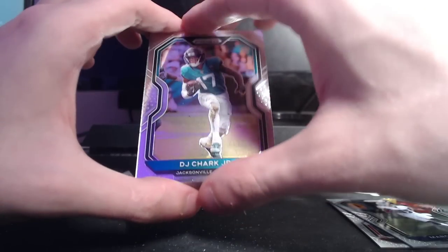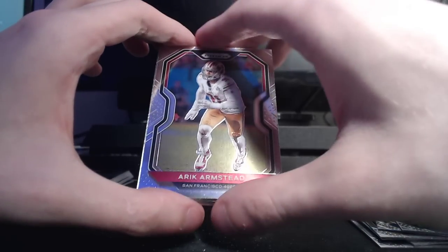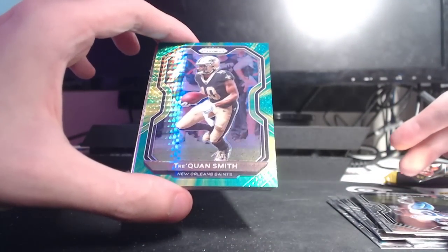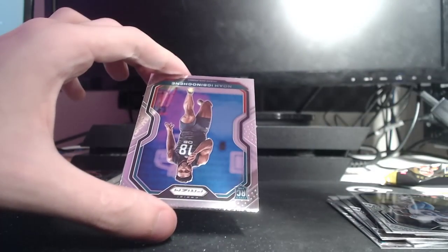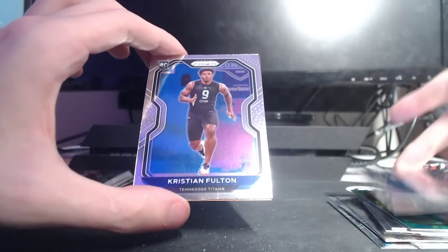Laramie Tunsil, Hollywood Brown, DJ Chark, Keenan Allen, Kenny Galladay, Leighton Van Der Esch, Eric Armstead, Alvin Kamara. Barry, Traquan Smith — looks very cool, number 175. Tough to say. Noah Igbinoghene, Christian Fulton. Alright, last pack before the auto pack, and I actually don't know who the auto is, which is nice.